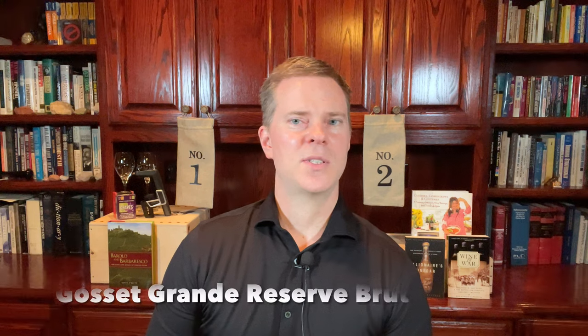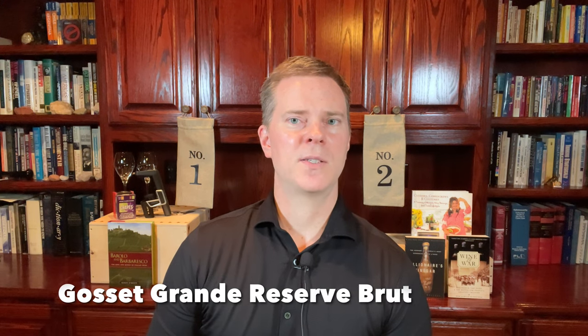The next top wine for $50 or less comes from Champagne. Specifically, it comes from one of the oldest Champagne houses, founded way back in 1584 — I'm talking about the Gosset Grand Reserve Brut. This outstanding Champagne is an equal mix of Chardonnay and Pinot Noir with 10% Meunier. This producer does not use malolactic fermentation for this wine, which helps it preserve very high acidity, yet they age this wine for an extended period on the lees — specifically, about four to five years of lees aging.